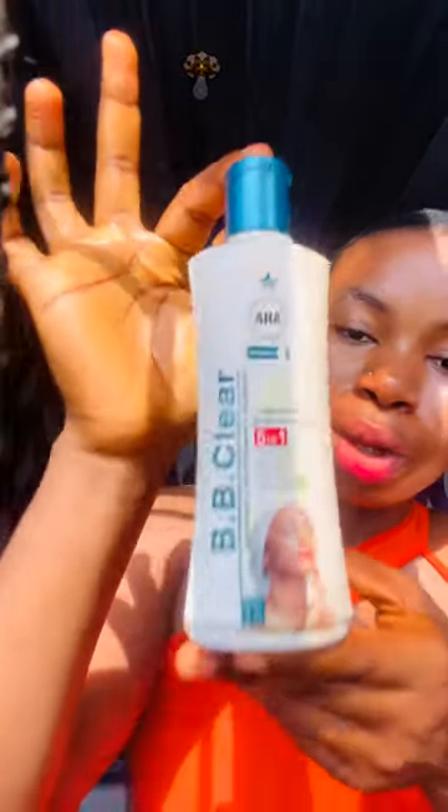If you can't buy this fooie or maybe you don't see this fooie in the market, you can get skin free milk. I will put the name in my description box. You can get skin free milk and mix it with this BB Clear lotion.